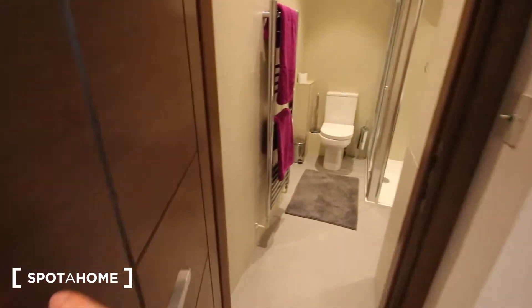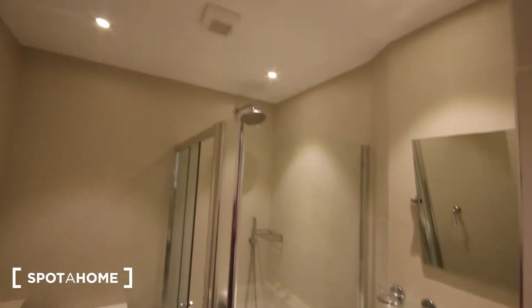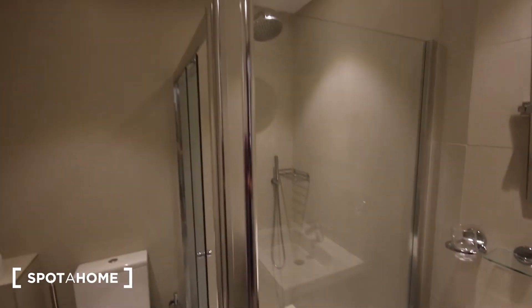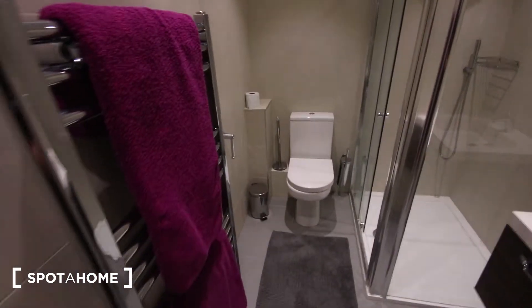In here is the bathroom — nicely tiled all the way around, good ventilation up there. We've got a large shower unit, toilet just there, sink, a little cabinet, mirror, shelf, and a heater just here.